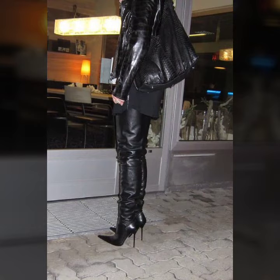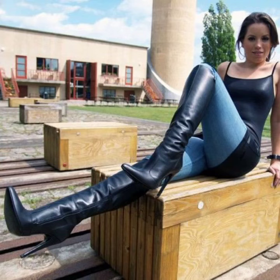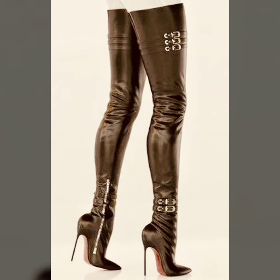I must suggest you to please watch my video till the end and get design ideas from my video. This video is for those ladies who love leather latex long aisle boards. All designs are so gorgeous, trendy and fabulous.